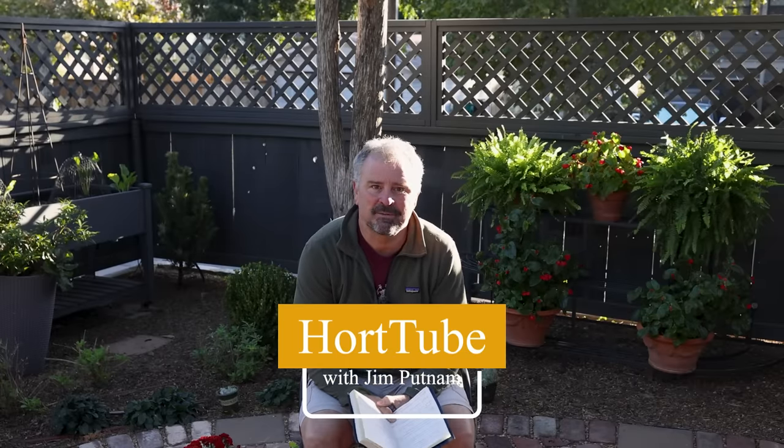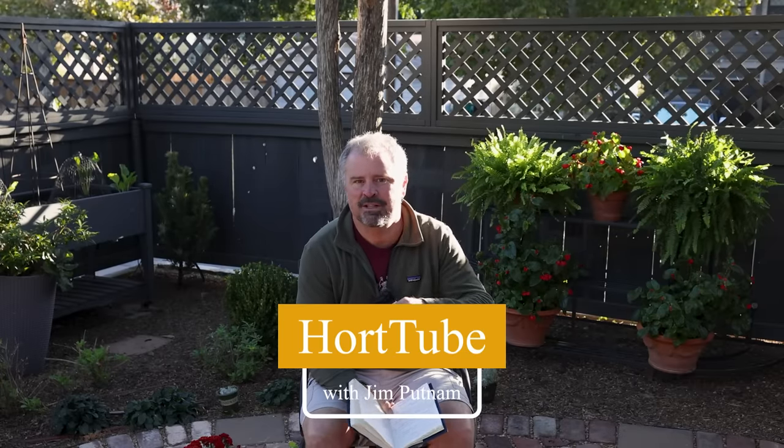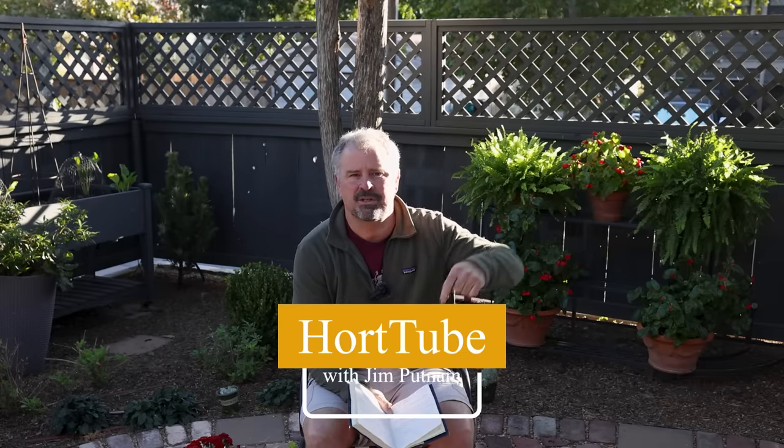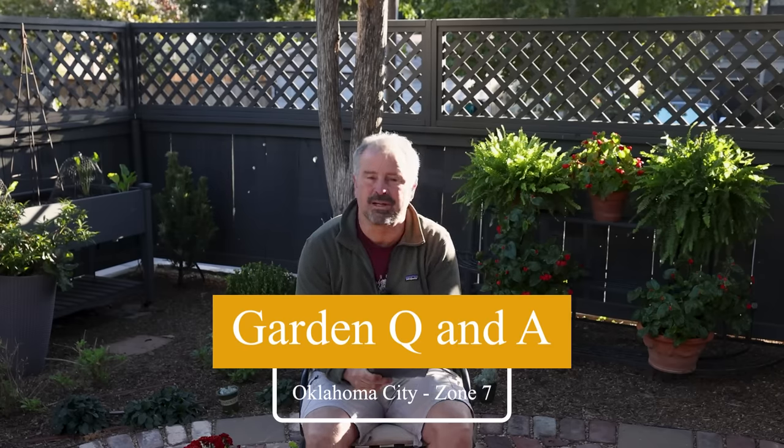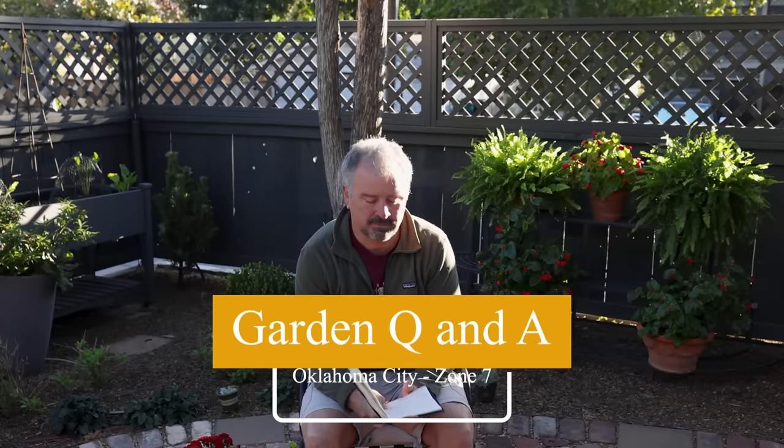Welcome to HortTube. My name is John Putnam. This is the garden question and answer video that I do most Sundays. You can ask gardening questions down below this video in the comment section, and I pick from those each week. I usually pick 20 to 25. You guys ask way more than that, and I appreciate all the participation, because without you there isn't a question and answer video.